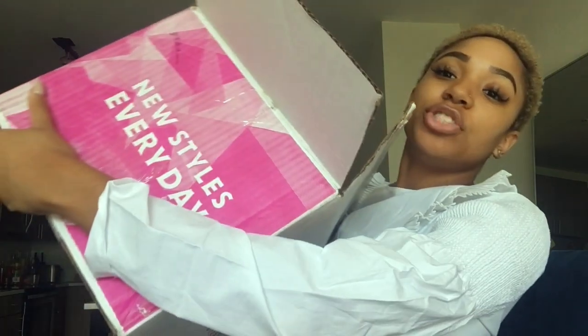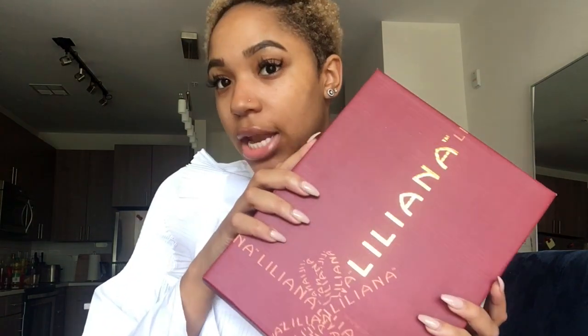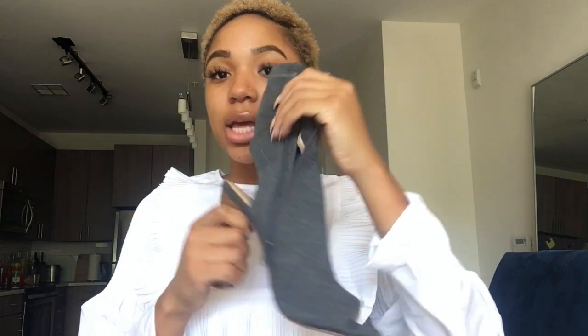Lastly, I got shoes from GoJane — four pairs, all heels, mostly for going out. I literally get all my heels from GoJane now. Three of the pairs are from the brand Liliana. The first pair is a super cute black open-toe heel in a gray jersey material.